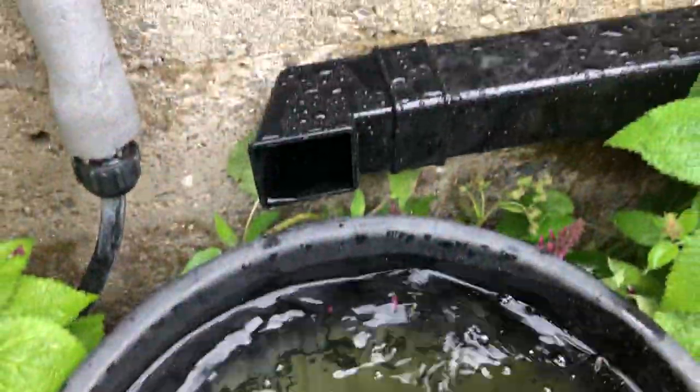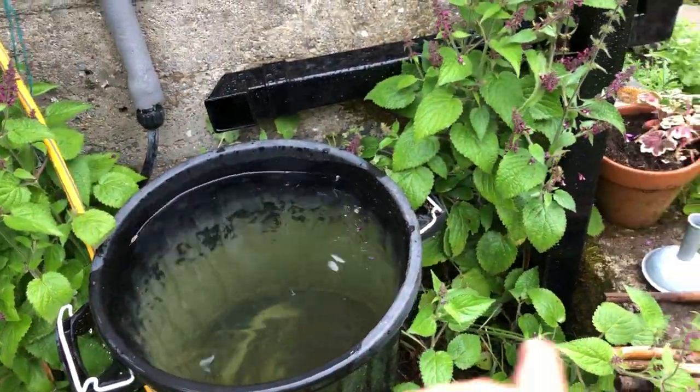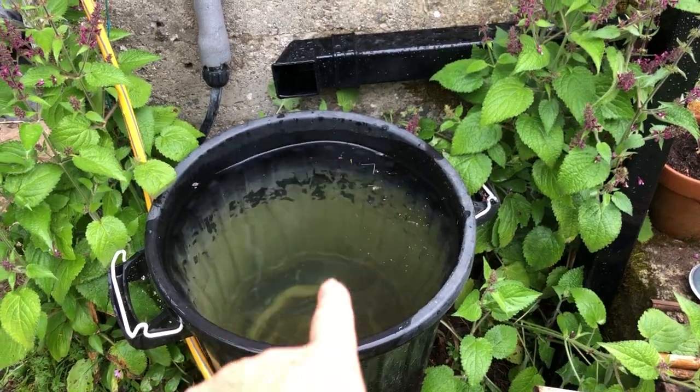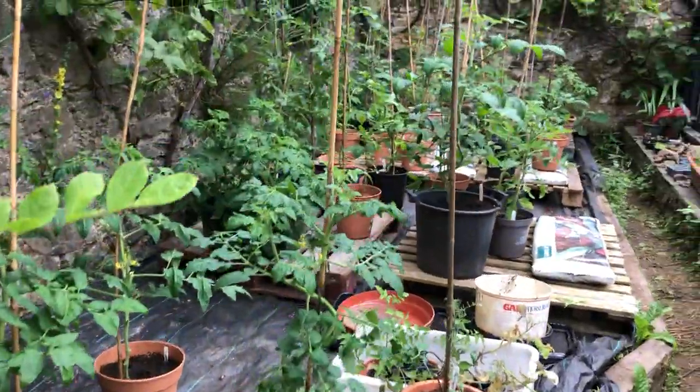Great news — the rain filled the water barrel! I can't wait till I get the big one that's like two foot by two foot, so I'll have nearly two and a half times that amount of rainwater.